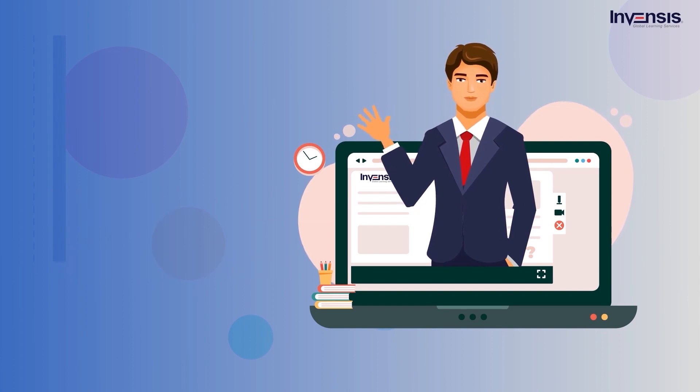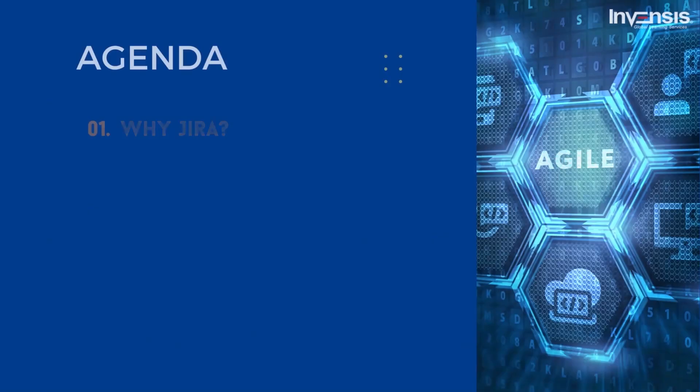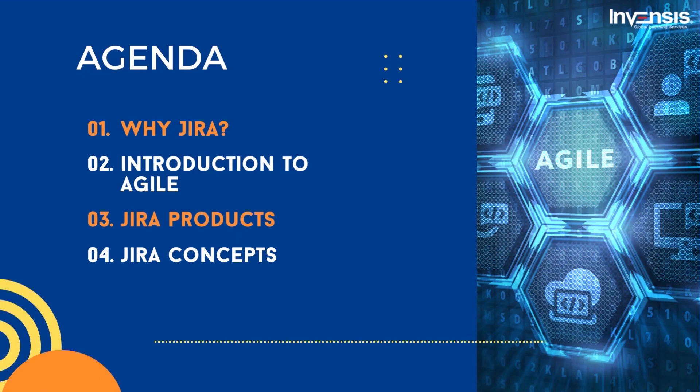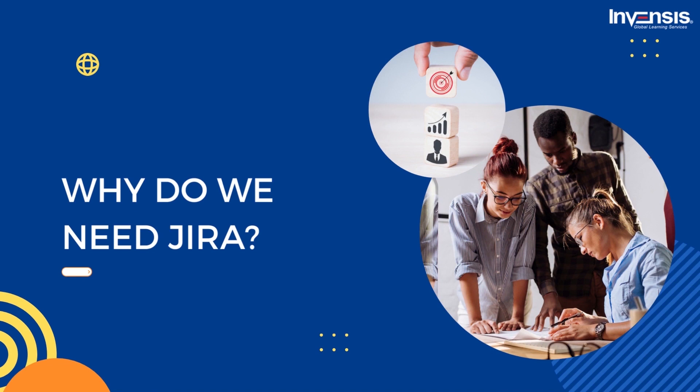Hello everyone. This is George from Invencis Learning. Welcome to our YouTube channel. Let us now look into the agenda. First, we shall discuss why do we need Jira. Next, we shall learn about Agile and understand how Jira helps in Agile. Post that, we shall discuss Jira products and then end the session with Jira concepts. Now, let us begin the session by discussing: why do we need Jira?